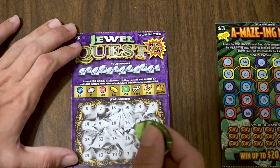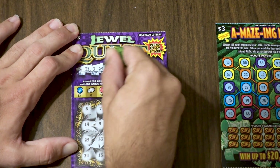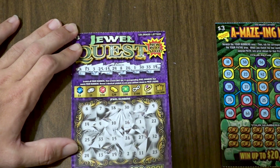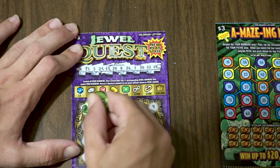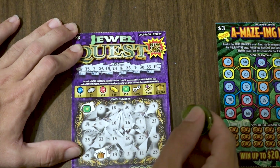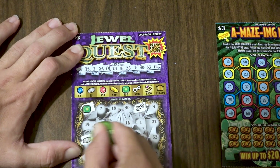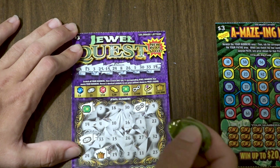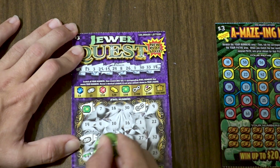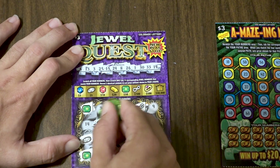Let's get started with the Jewel Quest — this is ticket number five. We're scratching off numbers and hoping for three of those really high-priced symbols to come through. Remember, the goal is to get three of the same symbols, then look at the legend to see the prize amount you win.